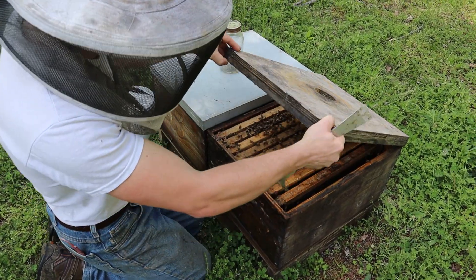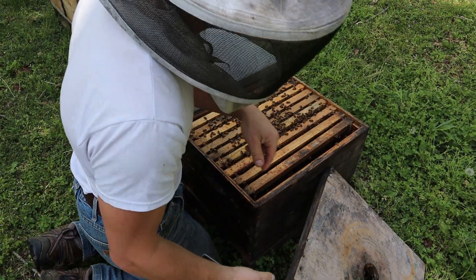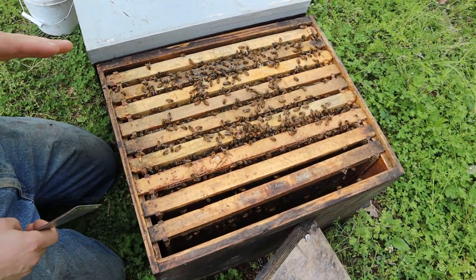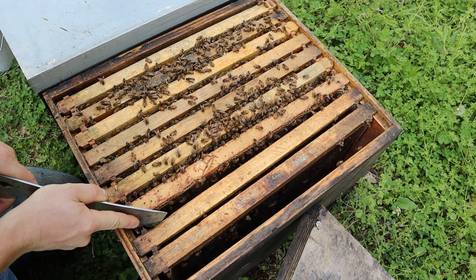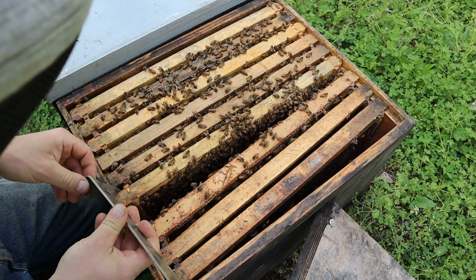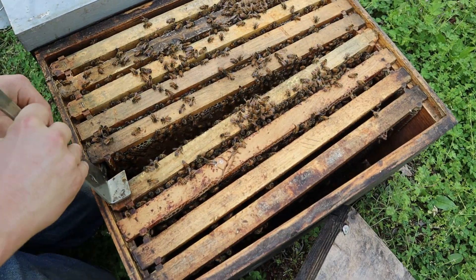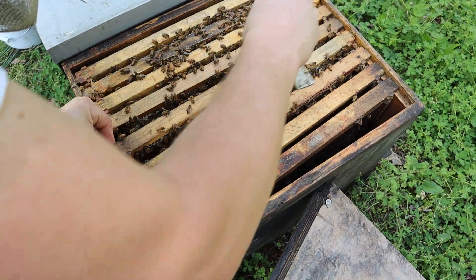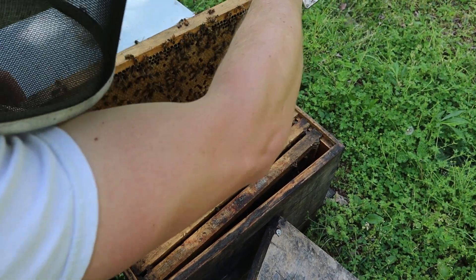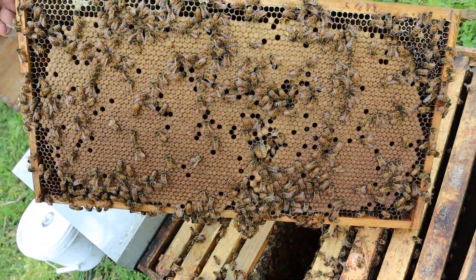Let's use smoke — that's the best way to do it. However, colonies that are young like this are typically really good about being gentle. I'm looking down into this colony — I'm looking for food, and I'm also going to be looking for brood. These were a handful of packages we got for our experimentation this year. Let's pull this frame out — you're going to love this. If you don't, beekeeping might not be for you.